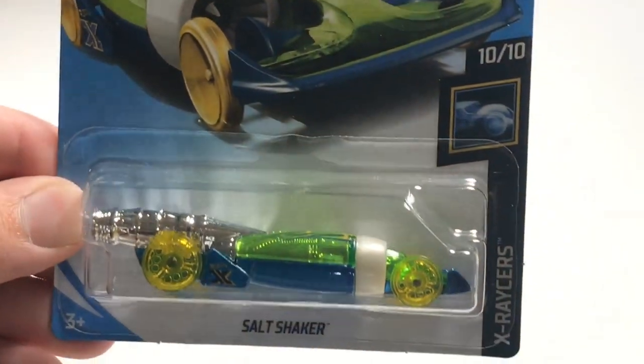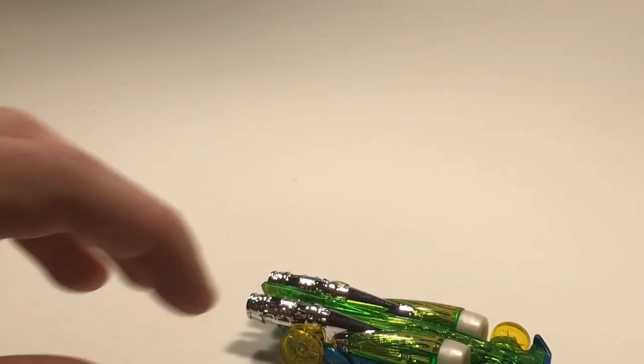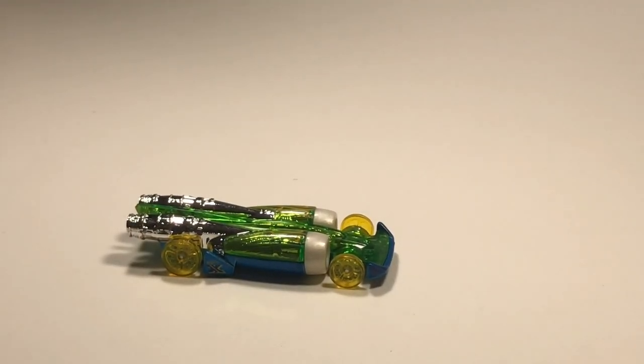Next up we have Salt Shaker. I think I said when I unboxed this thing out of the case that it had a name before Salt Shaker, because it's come out before as a Hot Wheel. But those wheels are very strange - I don't know how I feel about that.